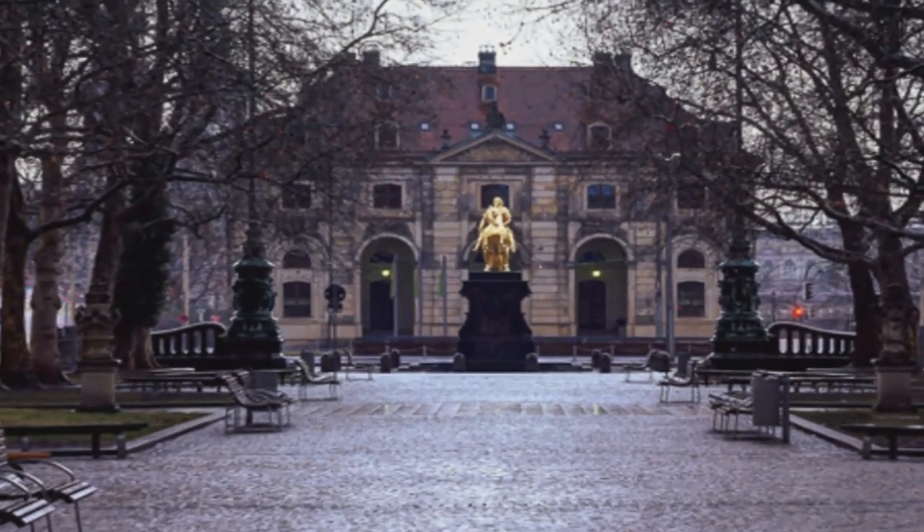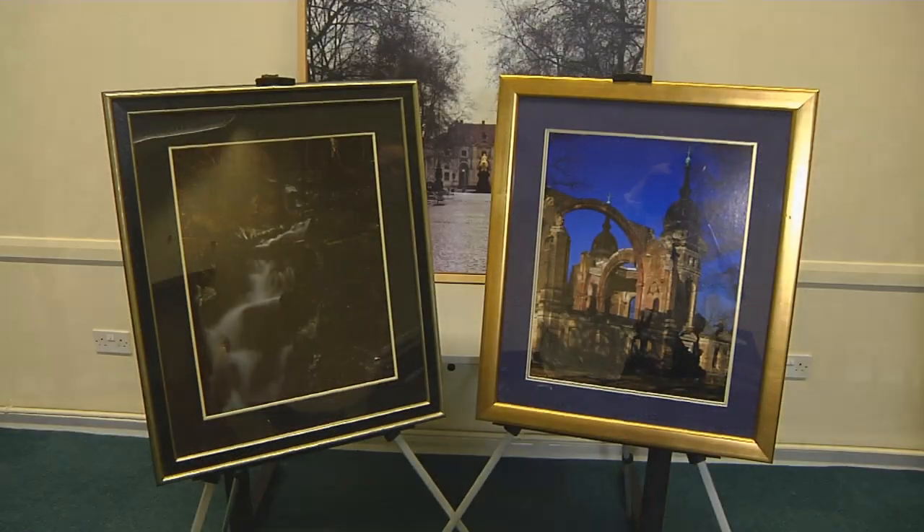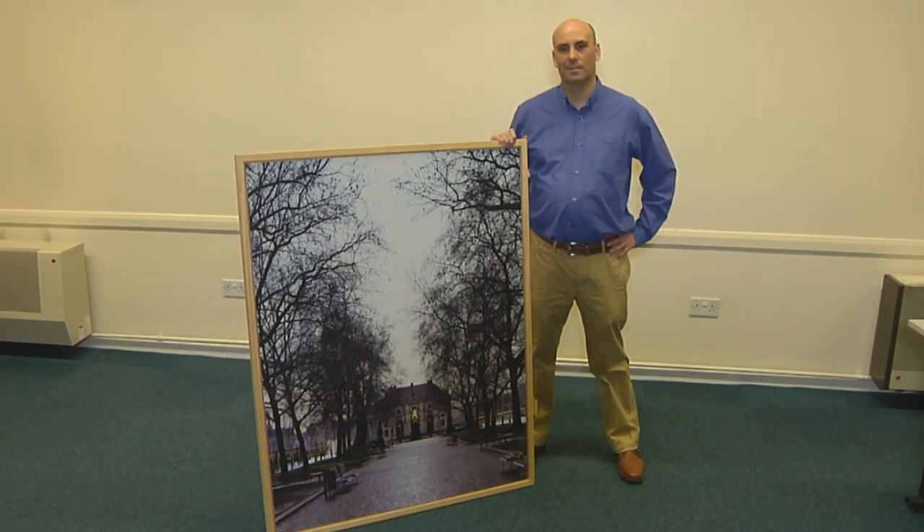The lens has been shifted vertically to position the golden statue near the bottom of the image and to include the tops of the large trees lining the street. The camera captures a very high quality image that can be printed very large — this one is a 40 by 50 inch canvas.